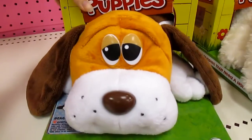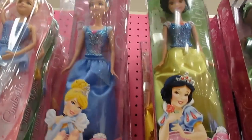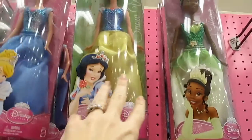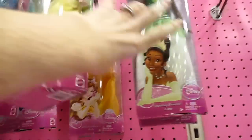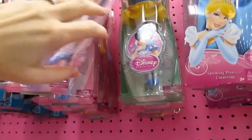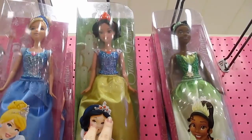They have some really pretty Disney dolls — here's Cinderella, these are only $10. Snow White, Tiana, there's a Belle. And then they have some of the ballerina ones too. I really like these, they're really pretty.